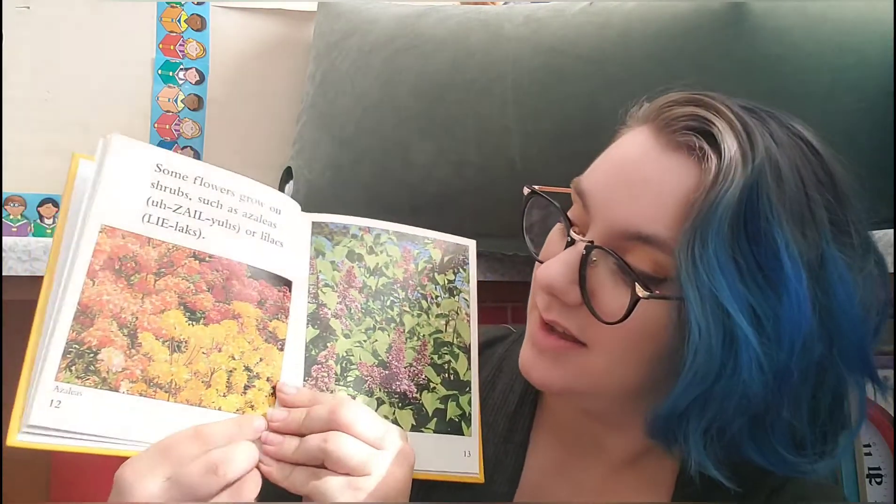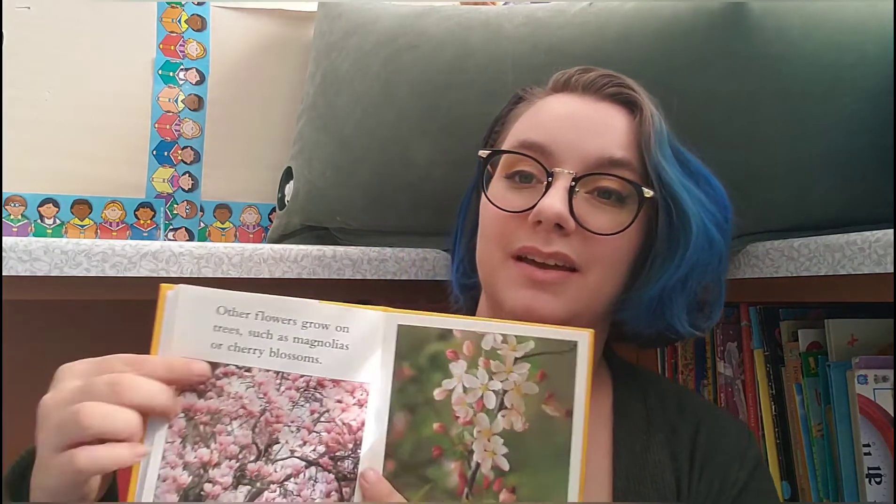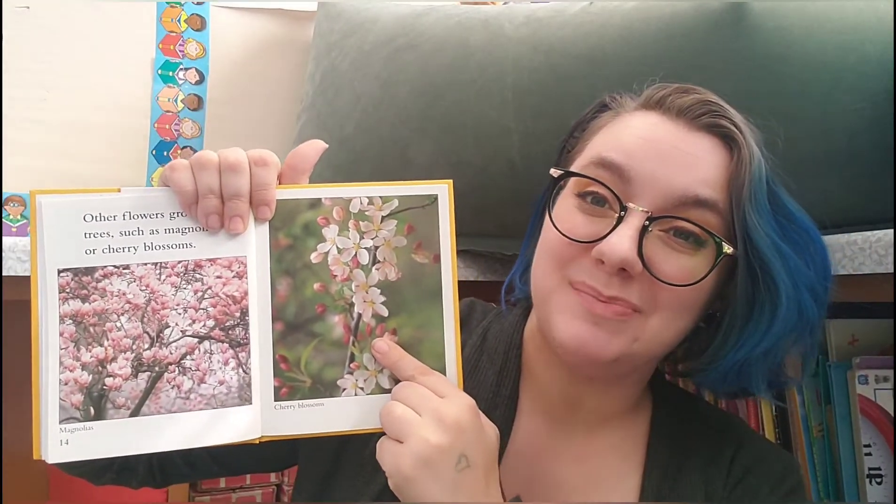Some flowers grow on shrubs, such as azaleas or lilacs. How many of you have seen a lilac bush? Where I live, they are all over. Other flowers grow on trees, such as magnolias or cherry blossoms.